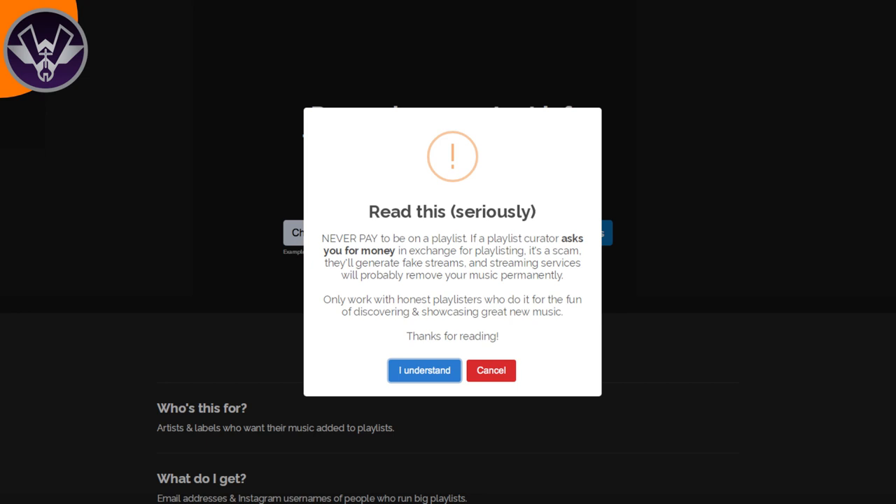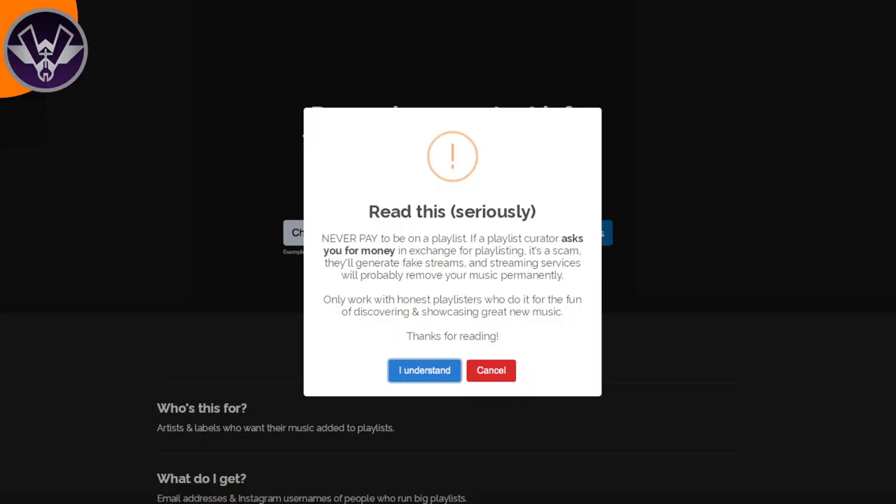Once you click search, you get a warning message letting you know: if anyone contacts you and asks for money, don't do it — it might be a scam. That is actually a big deal. You want to make sure the people you're submitting to are willing to add you for free, not charging you, because a lot of those are scams — they'll put you on a playlist for a month and then take it down. Someone who actually likes your music will keep it on permanently. To proceed, you do have to click 'I agree' on this warning.